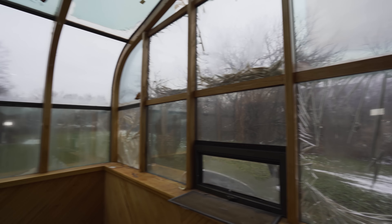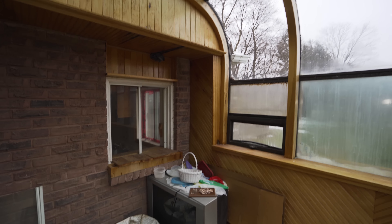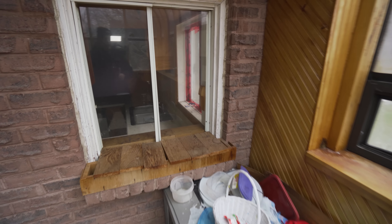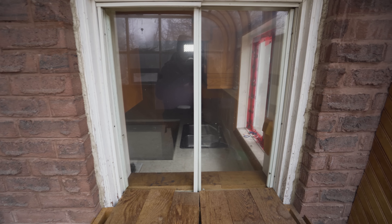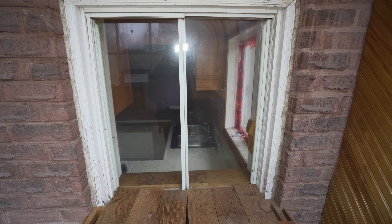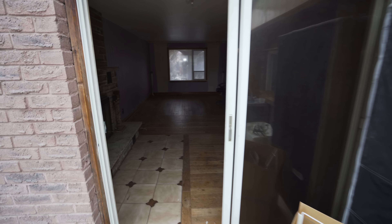Looks like it had tint on it at one point because it's like peeling off on the outside. An old little TV right there. I think it's kind of cool to have an actual window into the kitchen so if they wanted to pass stuff to guests or drinks or whatever they could just do it that way — so it's almost like having a little bar area. So let's head in.